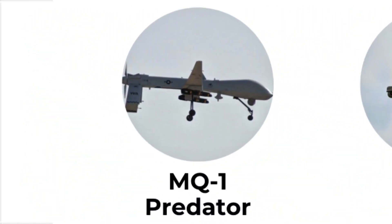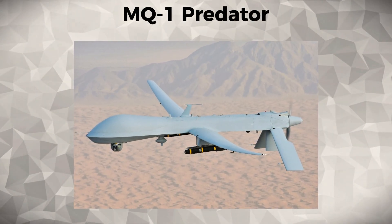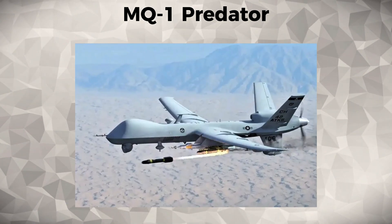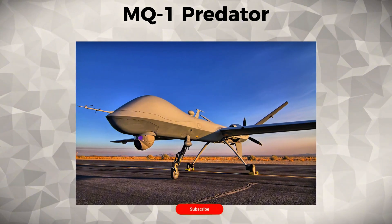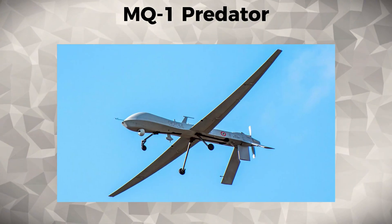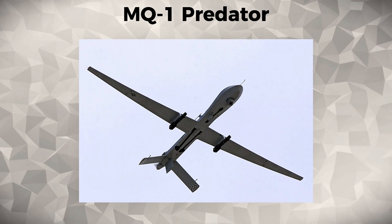MQ-1 Predator. The MQ-1 Predator is a medium-altitude, long-endurance drone used primarily for reconnaissance and attack missions. It was one of the first UAVs used for precision strikes and has revolutionized the way modern warfare is conducted.